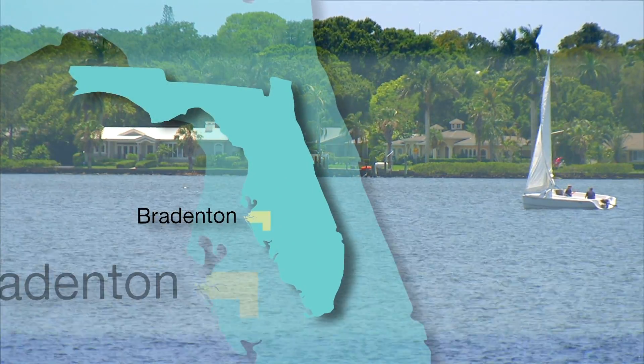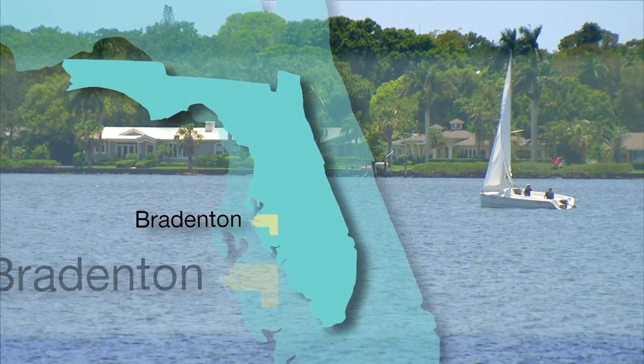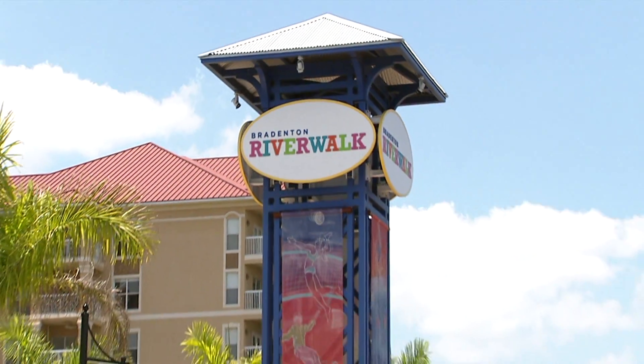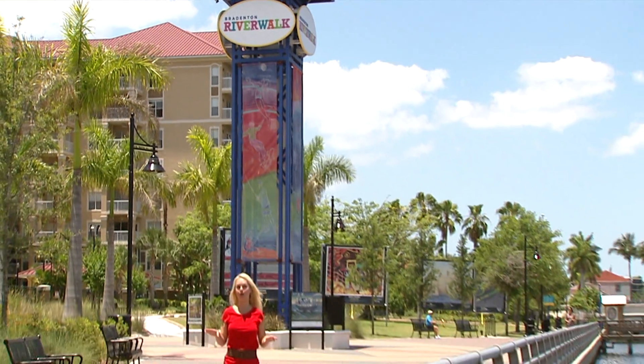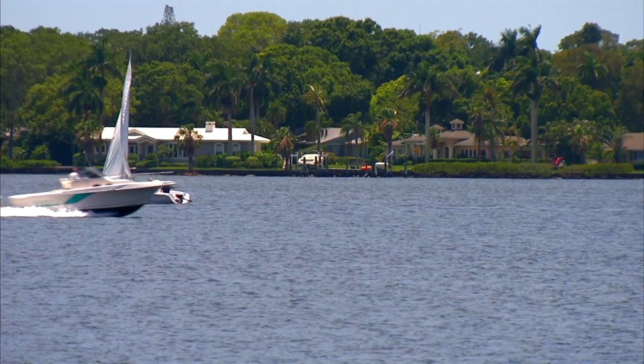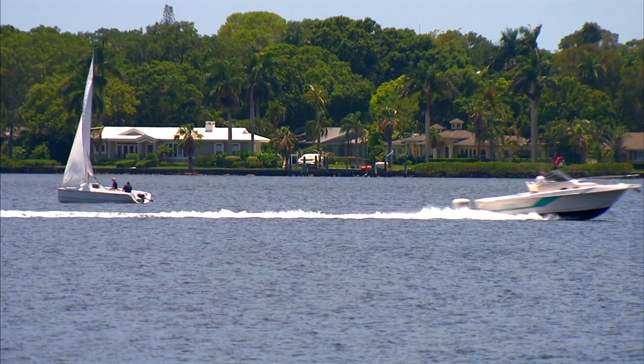The beautiful Bradenton area is between Tampa and Sarasota along Florida's Gulf Coast. Begin your visit right here at the gorgeous Bradenton River Walk, where you'll see works of art and little bits of history to teach you all about the area. The Manatee River is just one of the beautiful waterways here.